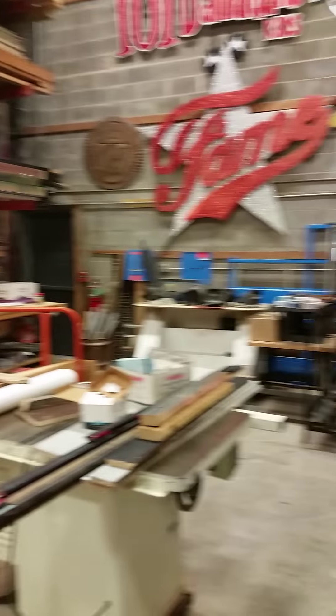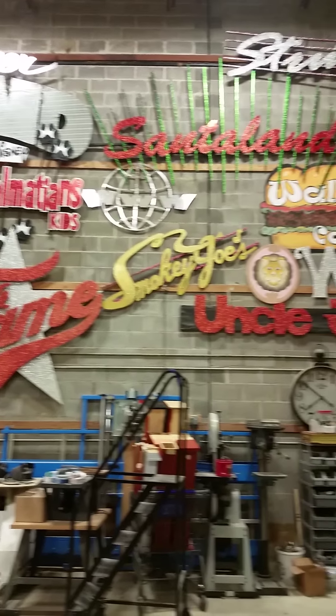This is the shop where they do all their set work. And there are old signs from shows in the past — it's kind of cool.